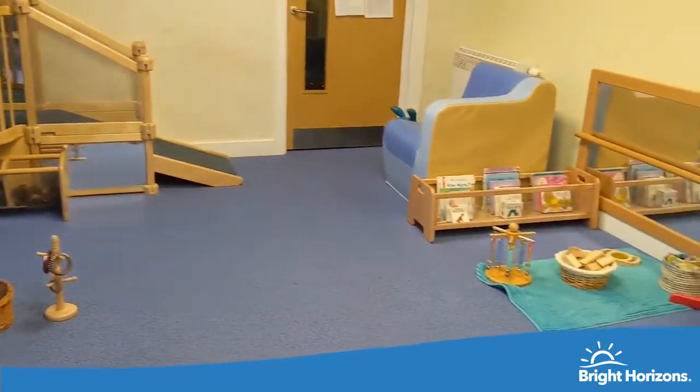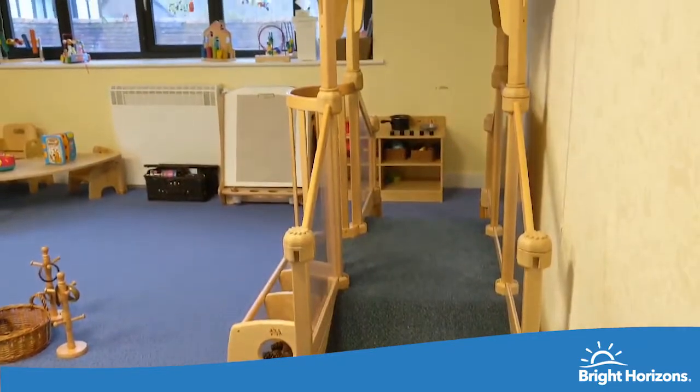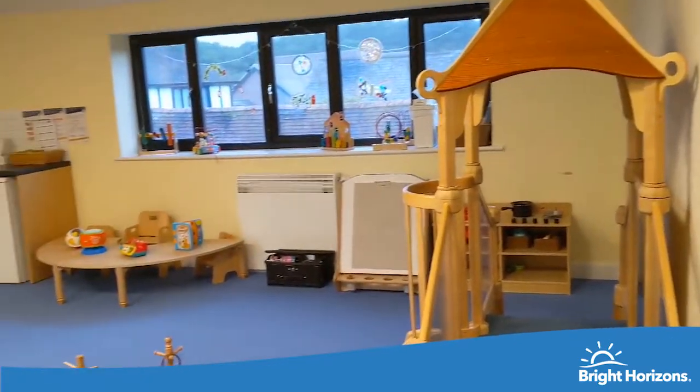The baby room has its own built-in milk kitchen for storing and preparing bottles, and we have our own baby garden where we set up exciting activities to support the baby's overall development.